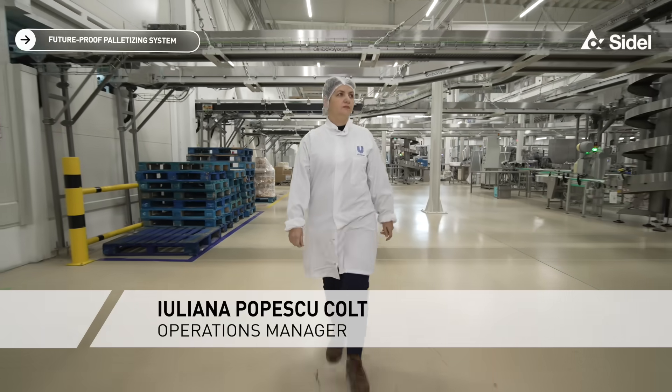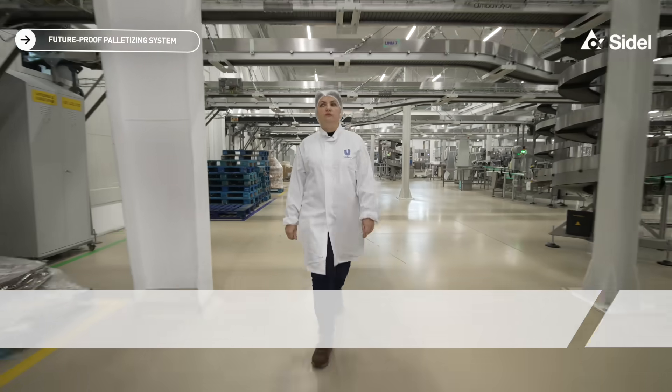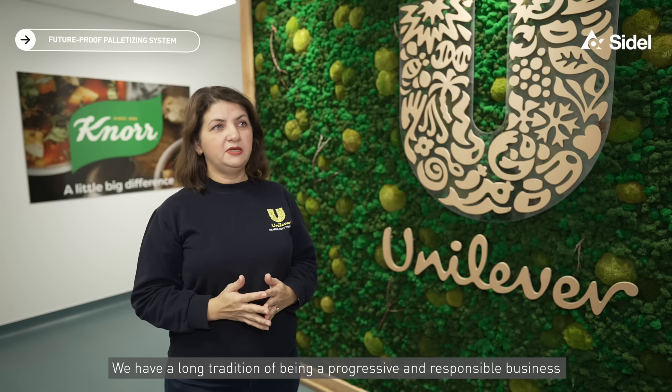Welcome to Unilever Ploiești in Romania. We have a long tradition of being a progressive and responsible business.